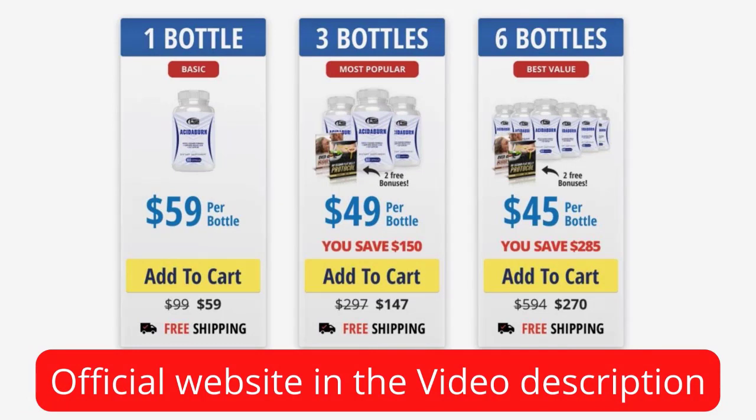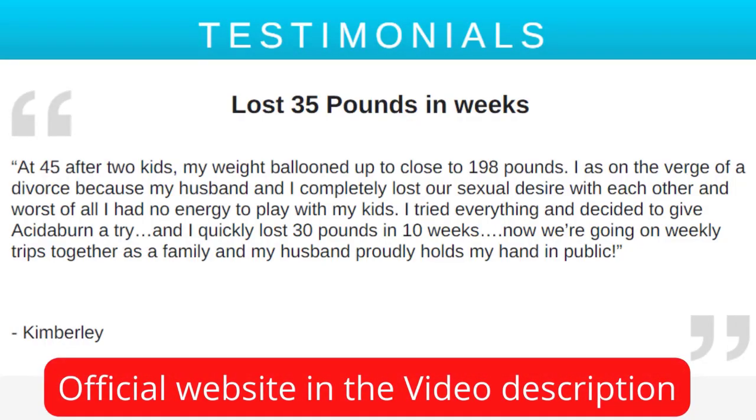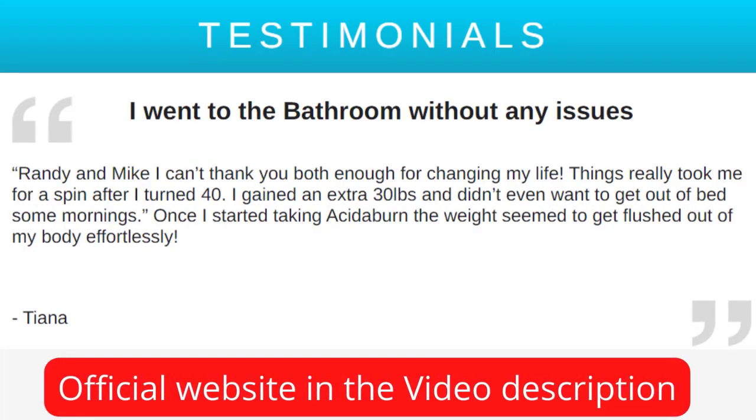Another very important thing you need to know is that you can actually test Acitiburn to see the results on your body, because when you buy the supplement you have a 60-day full money-back guarantee. So if for any reason you are dissatisfied with the supplement or if it has no effect on your body, you can ask for your money back without any inconvenience.